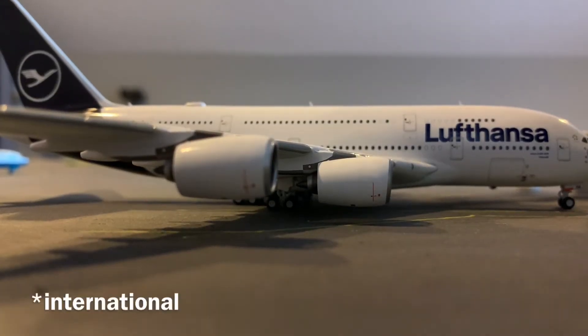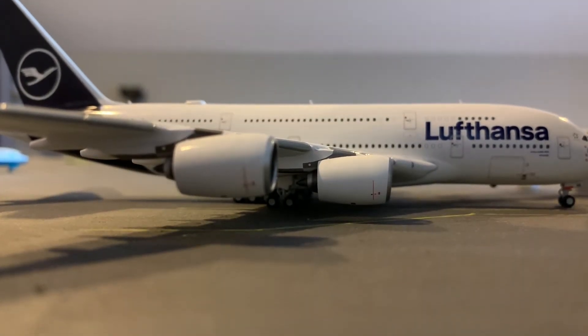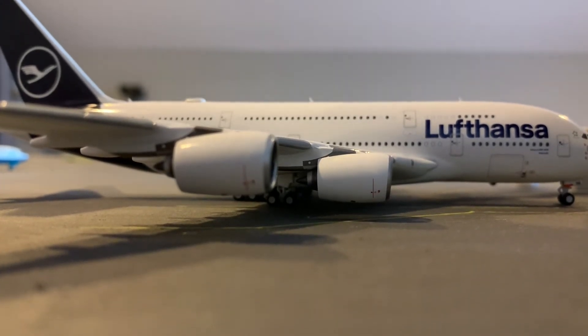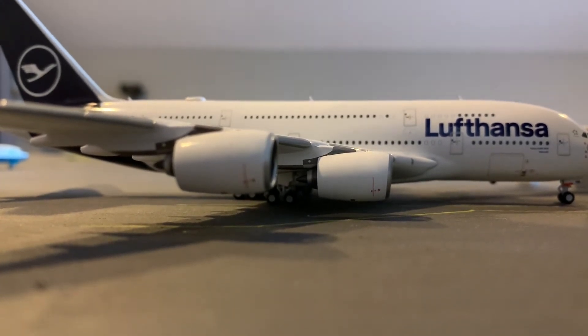So this is now moving on to the international side of the airport — these are the planes that are going to different countries, with exceptions for those currently taxiing.